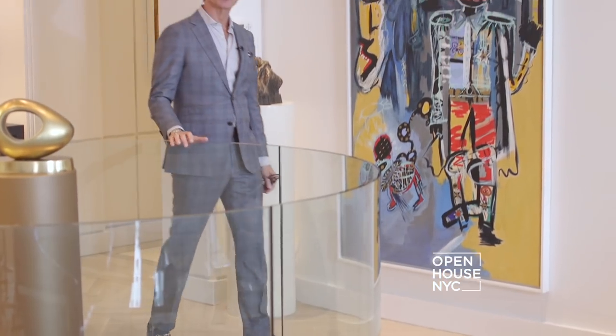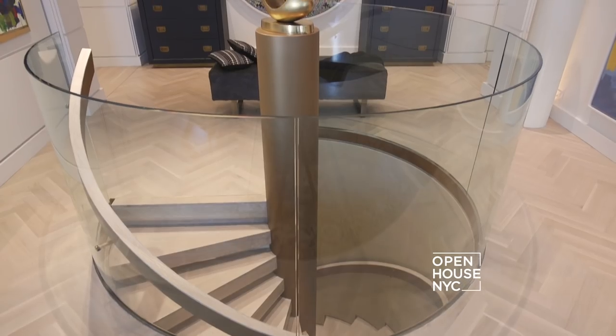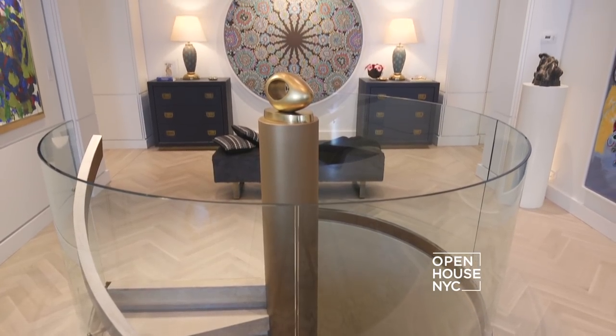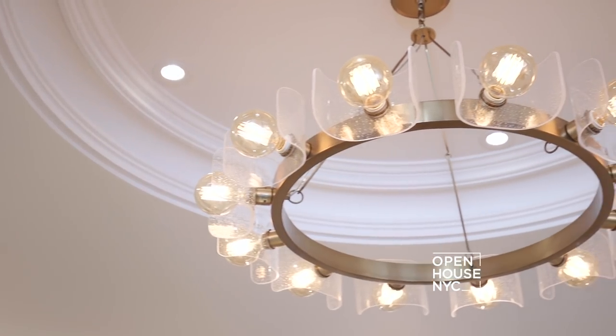We designed this home to give you the feel of walking into a gallery, featuring this sexy circular staircase. It's a show-stopping focal point and always gives a wow moment. And because I love symmetry in design, I placed this chandelier in a recessed ceiling that mimics the shape of the stair.